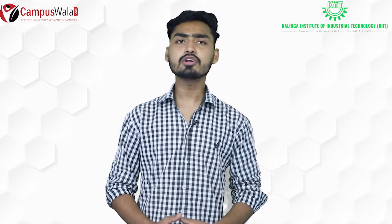Hello friends, welcome to the YouTube channel of campuswala.com. I am Sujit Govindani. If you are new to this channel, don't forget to press the subscribe button and hit the bell icon. Today we are going to talk about the Kalinga Institute of Industrial Technology.